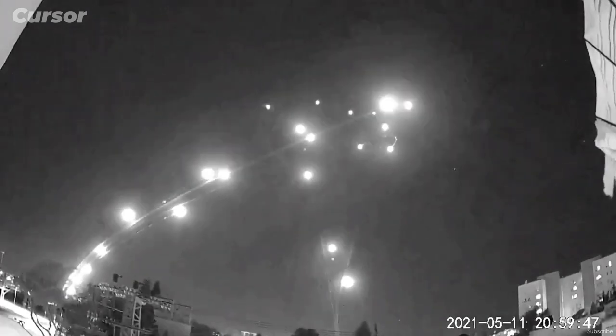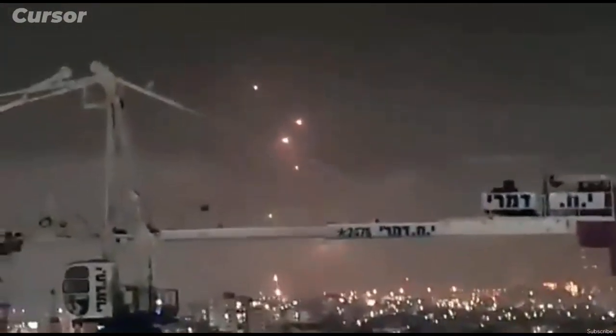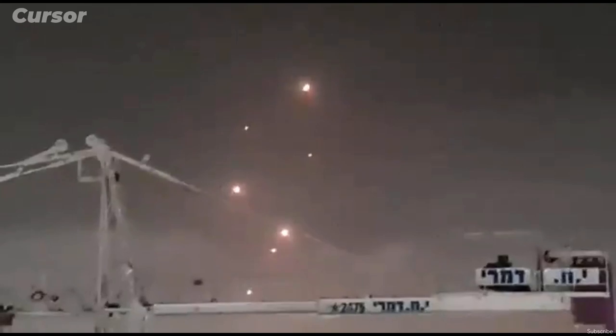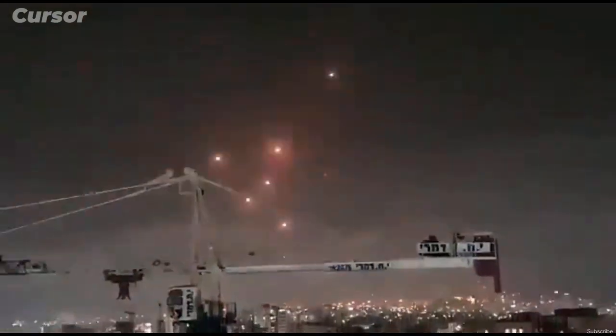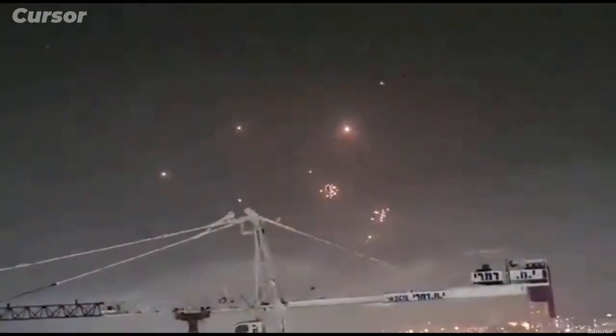One of the system's important advantages is its ability to identify the anticipated point of impact of the threatening rocket, to calculate whether it will fall in a built-up area or not, and to decide on this basis whether or not to engage it. This prevents unnecessary interception of rockets that will fall in open areas and thus not cause damage.